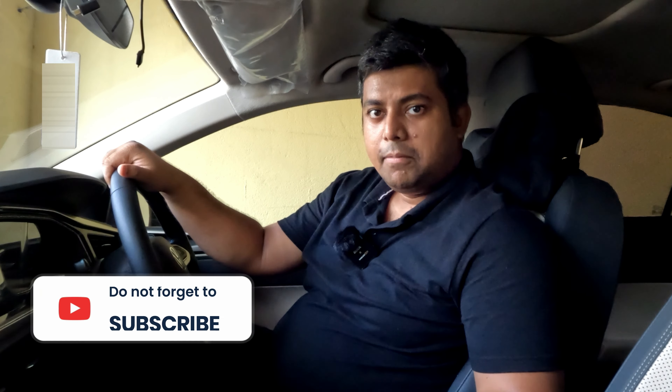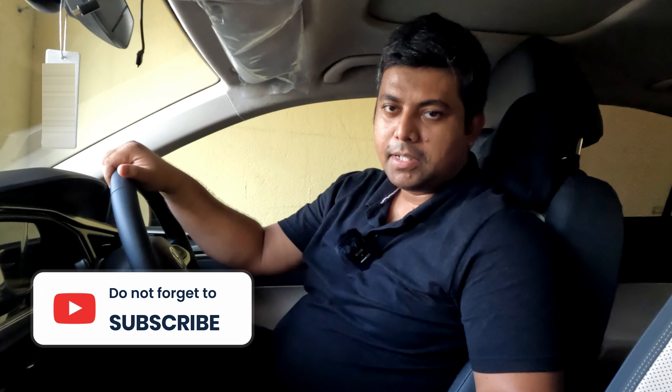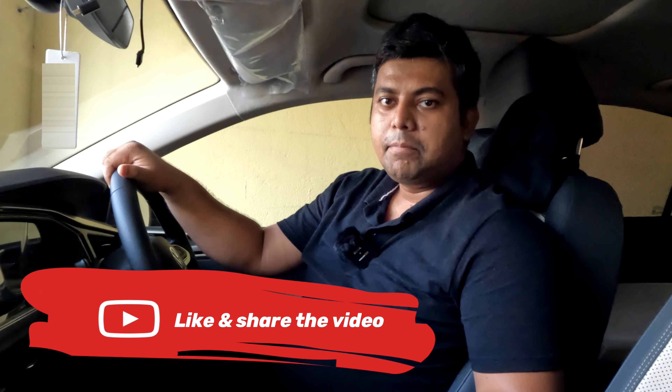Friends, if you are here for the first time in the channel, please hit the subscribe button to support us. Also, if you like this video, please hit the like button and share it with your friends.